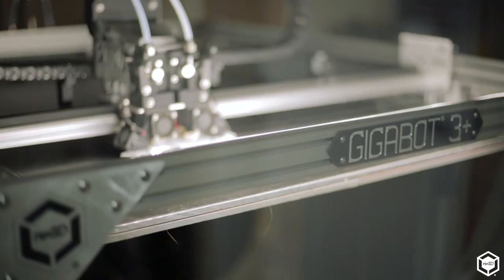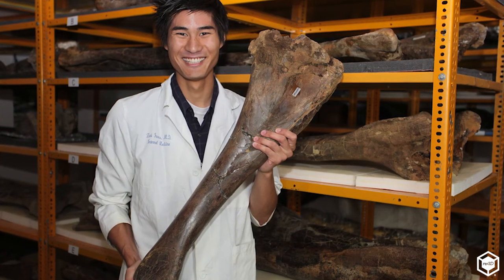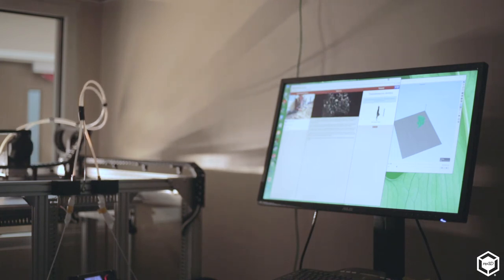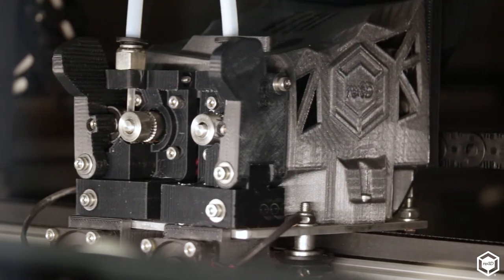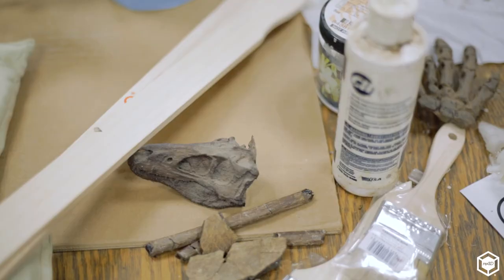3D printing is much better than casting to me, because it enables you to replace lost or missing pieces. If we have a left femur but not a right, we can simply mirror the left and make a right. I've actually found that I prefer the not-perfectly-replicated print over a perfect replication anyway.